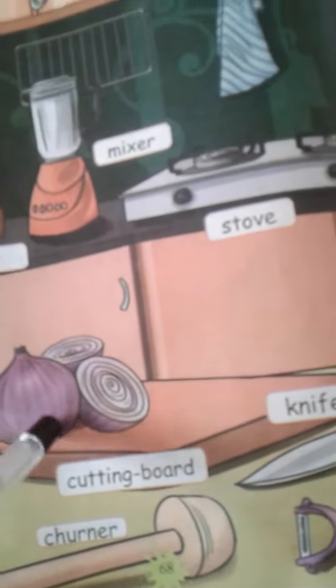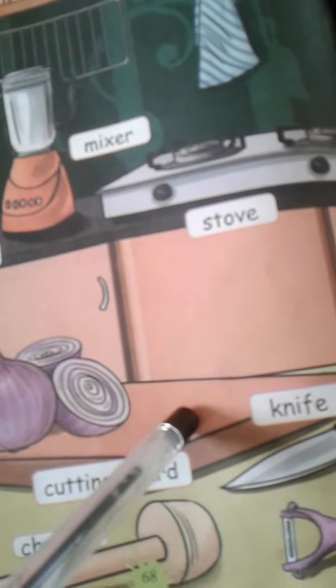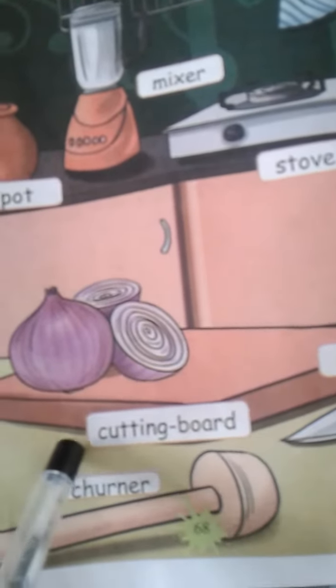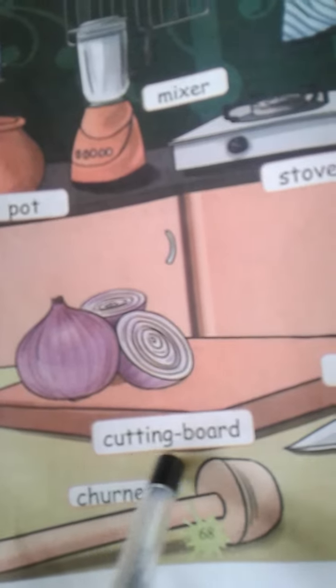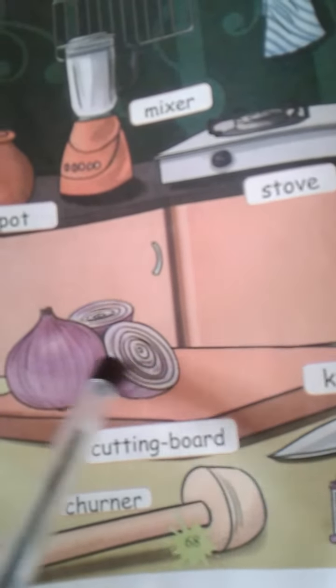Then, what is this? This is the onion. Where is that onion? The onion is on the board. That board is called a cutting board. C-U-T-T-I-N-G, cutting. B-O-A-R-D, board. Cutting board.